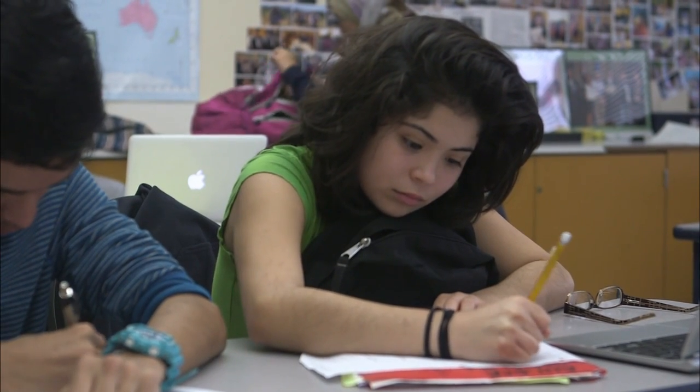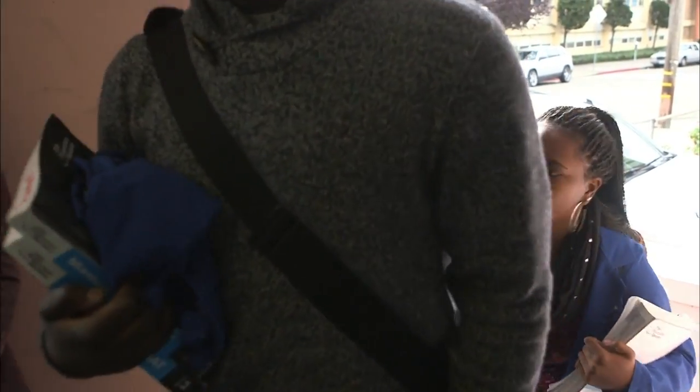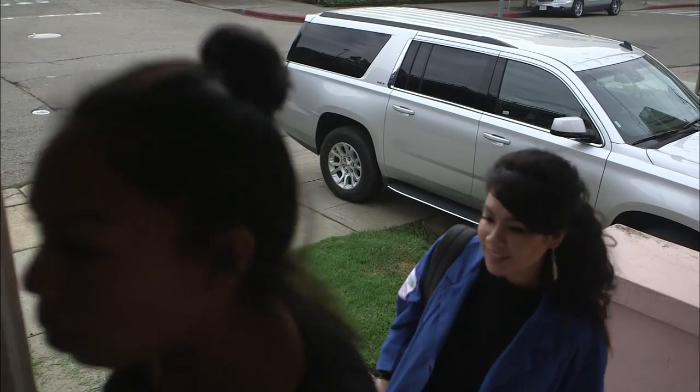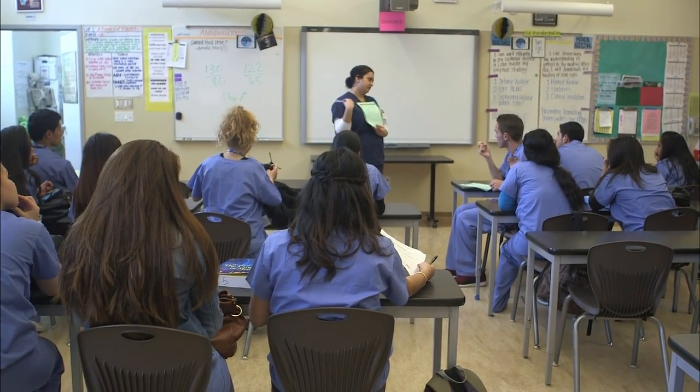Students like Sigala were admitted to Life Academy through an open enrollment lottery, and like other Oakland schools, its financial support comes largely from district funds. The results have been remarkable: in a city where only half of African-American and Latino students graduate from high school and even fewer enroll in college, Life Academy has the second-highest rate of graduates who go on to attend four-year universities among Oakland's public high schools, according to a Stanford University study.